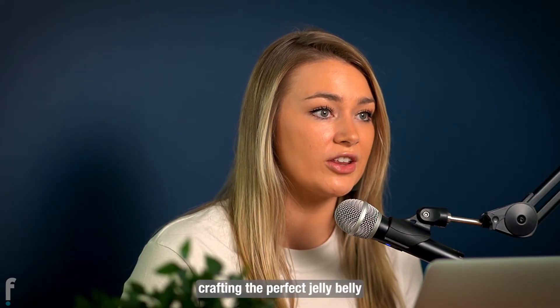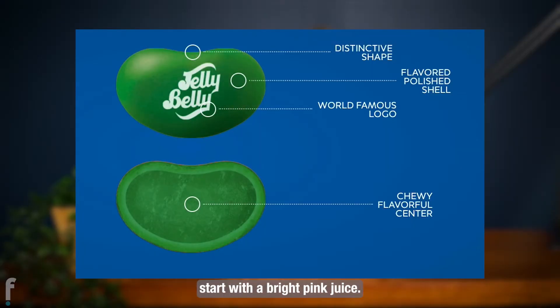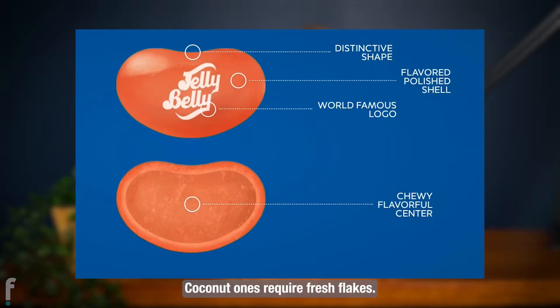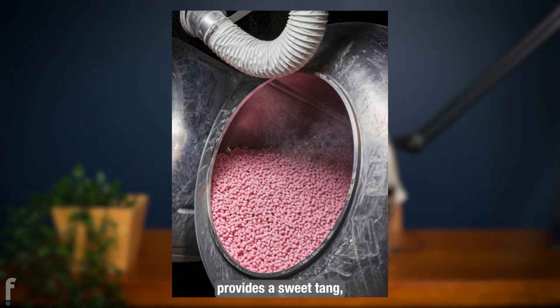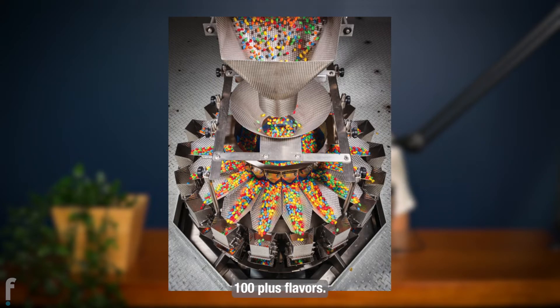Did you know that crafting the perfect Jelly Belly bean takes a week or more? Watermelon candies start with a bright pink juice, coconut ones require fresh flakes, pureed fruit provides a sweet tang of peach, and jalapenos deliver the burn of true chilies — and so on for every one of the brand's 100 plus flavors.